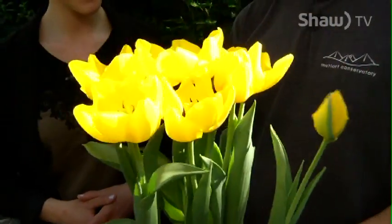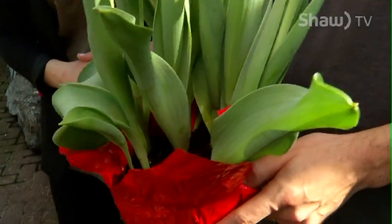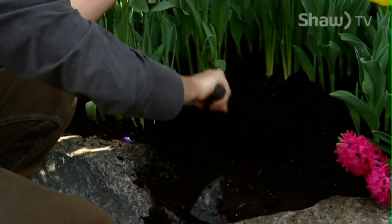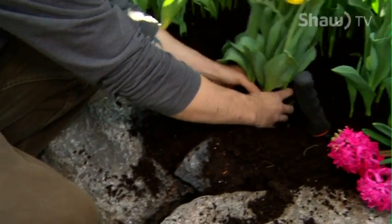But the bulbs, like you said, are perennials. So what you want to do is when you get home, after it flowers you can cut off the blooms and then you're going to want to plant these bulbs into your garden. You won't get any flowers this year, but after they receive a winter cold period, you'll get blooms next year.